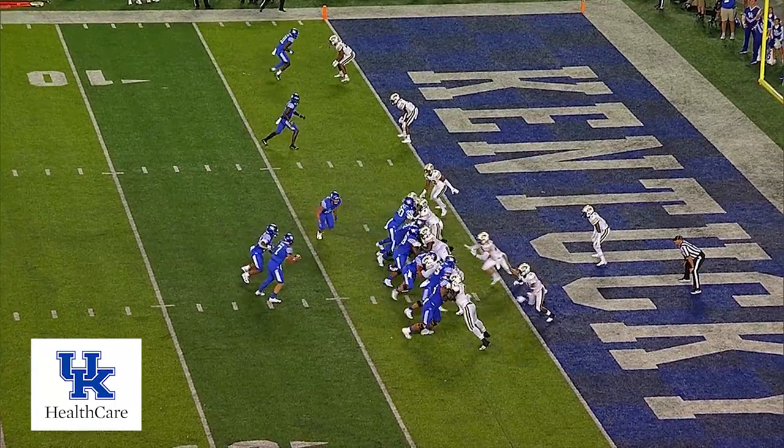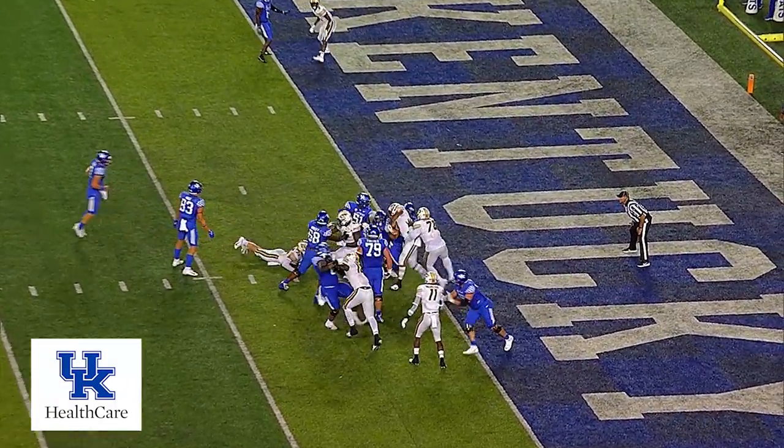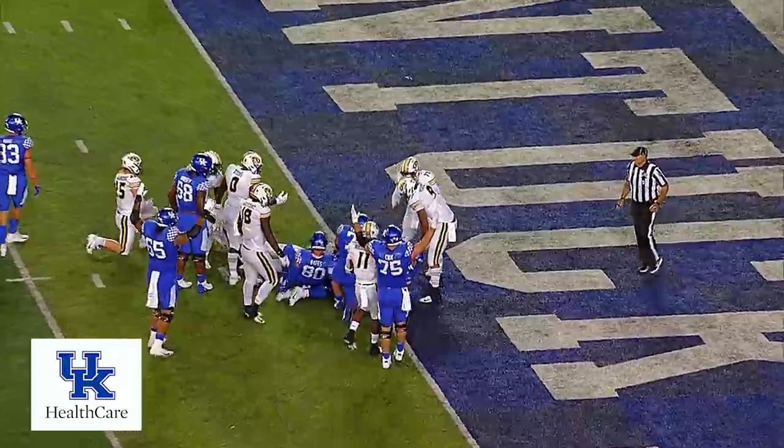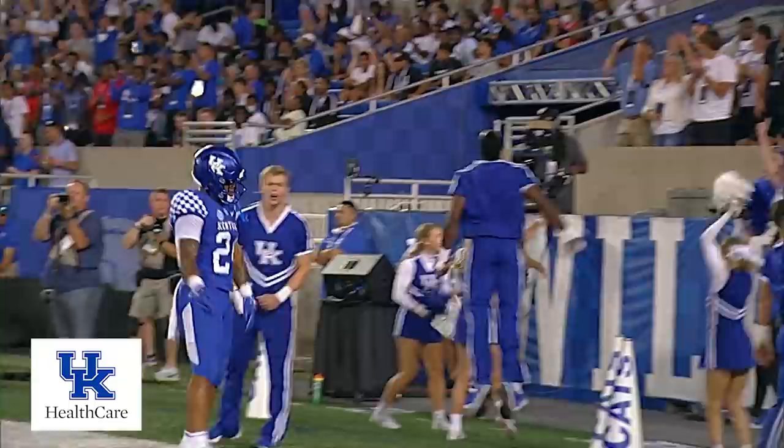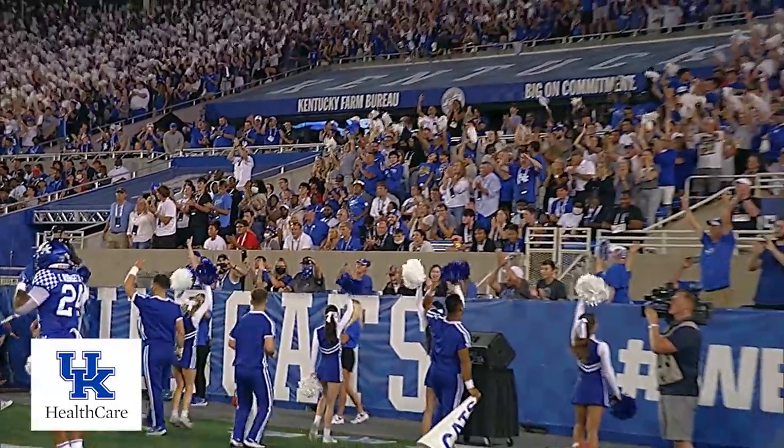The line of scrimmage, Rigg outside his left hip, setback to the left of Levis — it's Rodriguez, straight ahead, spinning, twisting, touchdown, Kentucky! He got hit at the 1 but he wouldn't go down, and he spun and lunged into the end zone.